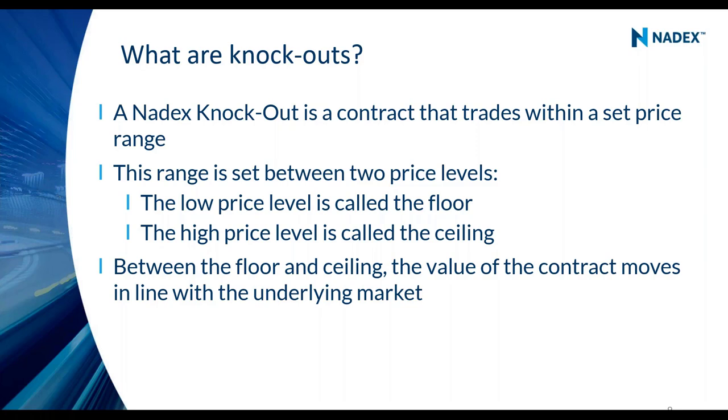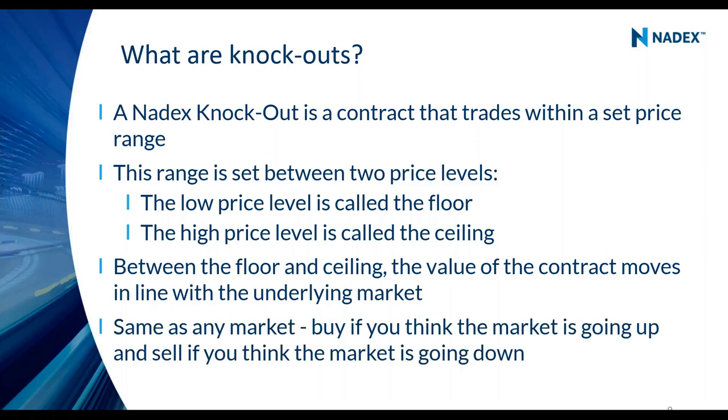Just like any other market, if you think the market is going up you can buy the knockout, and if you think the market's going down you can sell it. Selling doesn't mean you're selling something you don't own — you're taking a short position, predicting the price will be lower later. If you think the Nasdaq is going lower you could sell that knockout. If you're wrong and it goes higher and touches the ceiling, you would get knocked out for maximum potential loss.